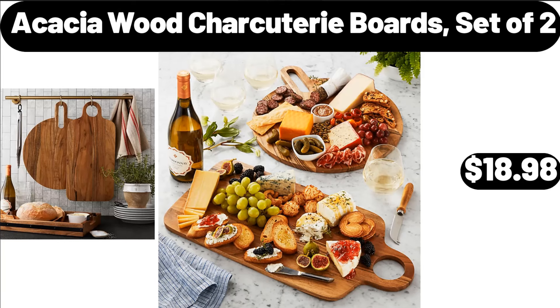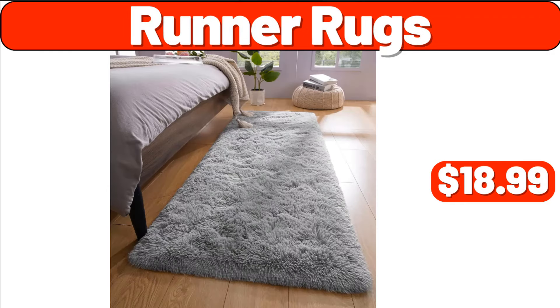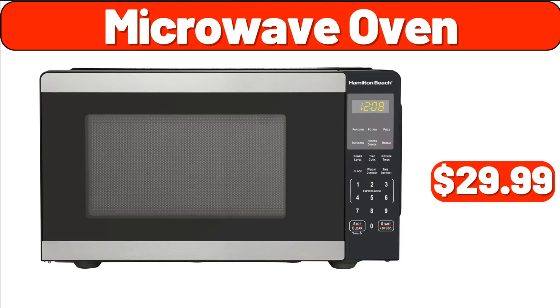Acacia Wood Charcuterie Boards Set of 2, $18.98. Potted Plants, $3.99. Runner Rugs, $18.99. Three-Tier Shoe Rack, $13.99. Four-Packs Throw Pillow, $11.99. Microwave Oven, $29.99.